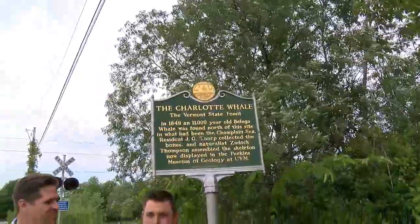On this place in history there was an incredible discovery. In this place in history we're going way way back — 11,000 years back — and on this spot we found a skeleton of a whale in Vermont.